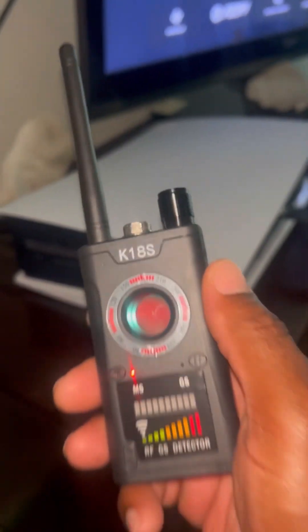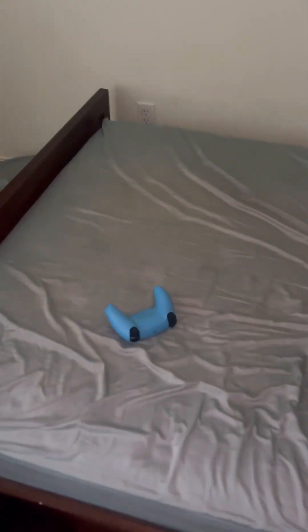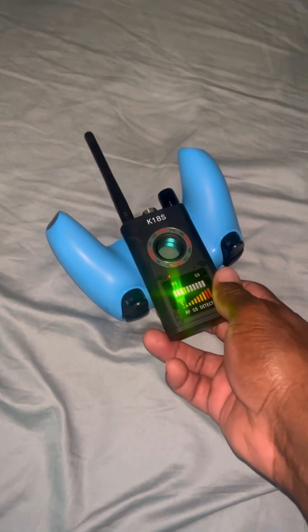I'm going to go see if it works on my son's PlayStation. It picked up the PlayStation. Now let me go to the controller — there's a PlayStation controller. Yep, it picked up the PlayStation controller too.